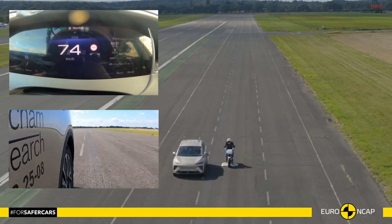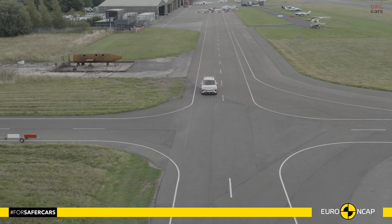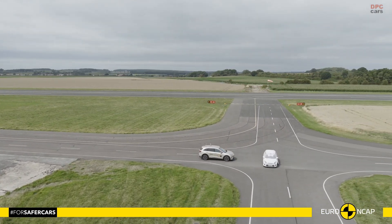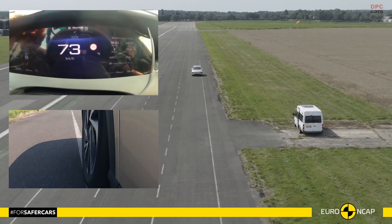Put simply, the MG MGS6 EV blends robust crash protection with modern assistance tech in a package that is ready for school runs, commutes, and weekend miles.